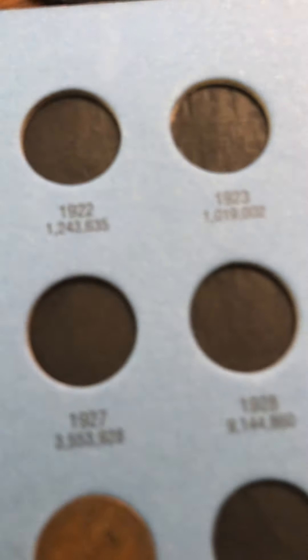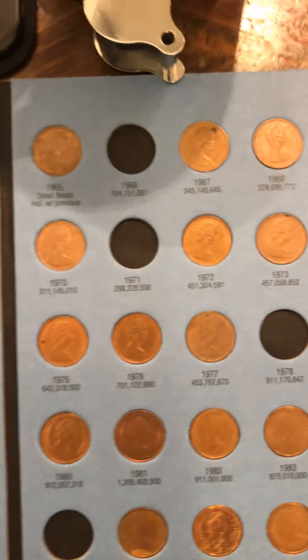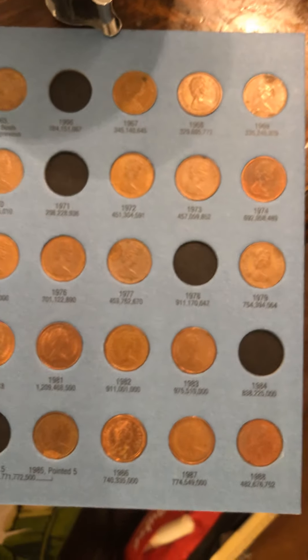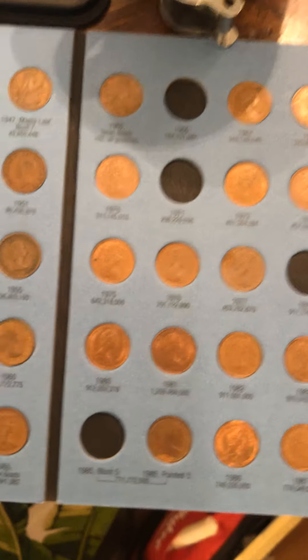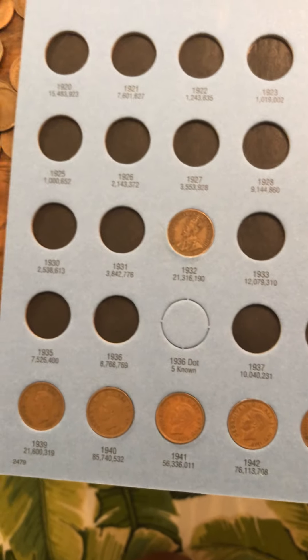Okay gente, con la colección que yo compré de los pennies canadienses, esto fue lo que pude llenar en mi álbum — pueden verlo ahí. Yo tenía dos o tres solamente, y ya puedo casi casi completar. Hay dos, cinco, cinco, y aquí tengo cinco.